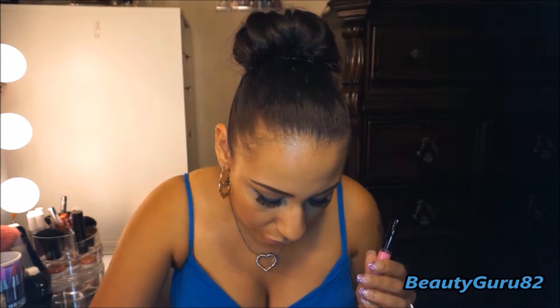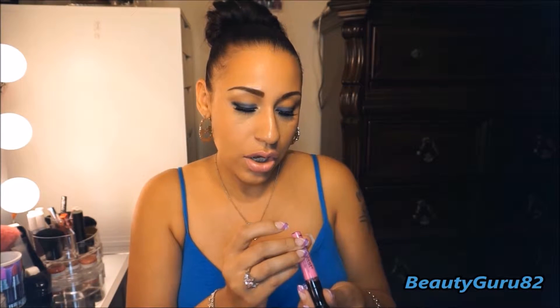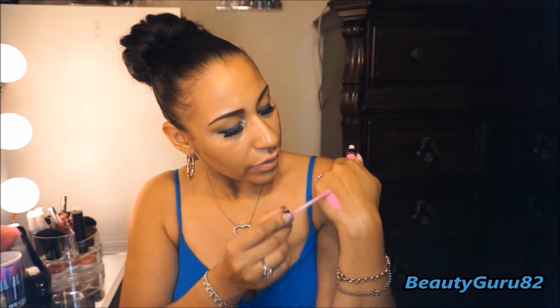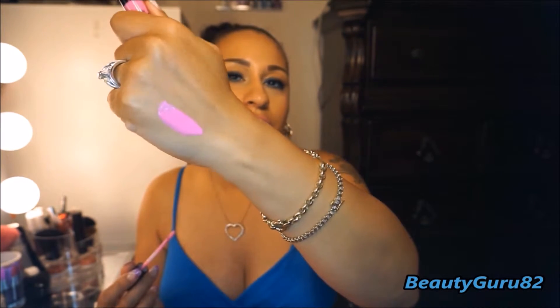I have a Wet n Wild one. This is the Mega Last lipstick in the shade Click on my Hyper Pink. And this is a very vibrant, hot, hot pink. Love it. Look at that pigmentation — so beautiful. I absolutely love this color.